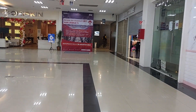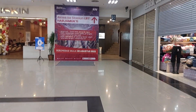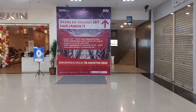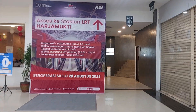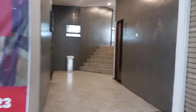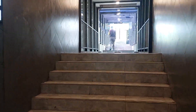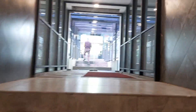Here we are in Cibubur Junction. I just want to show the connecting tunnel from Cibubur Junction on the lower ground — the access to LRT Harjamukti station. So this is the way: if you're in Cibubur Junction and want to get to the LRT, just go through the lower ground.